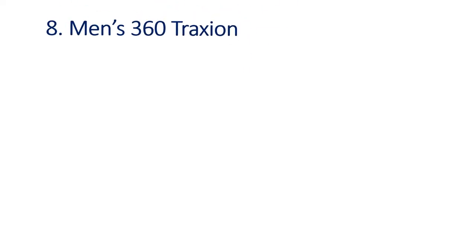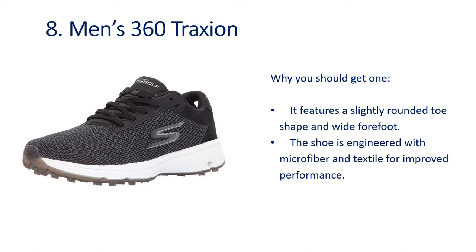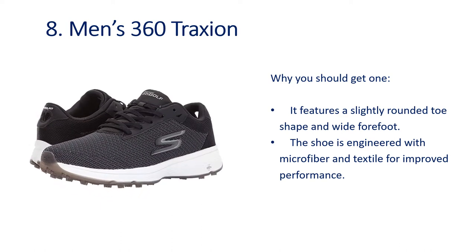Number 8: Men's 360 Traction. Why you should get one — it features a slightly rounded toe shape and wide forefoot. The shoe is engineered with microfiber and textile for improved performance.